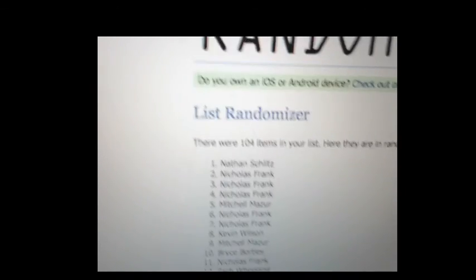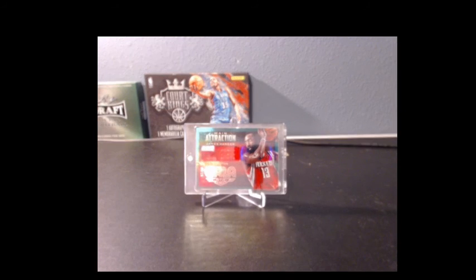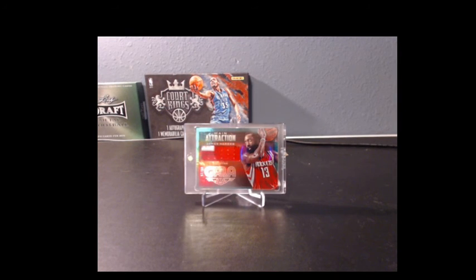Boom. Look at that. Congrats, Nathan. Sniping it at the end, closing out Elite Extra Edition Baseball and taking home the Harden. Congrats, man.